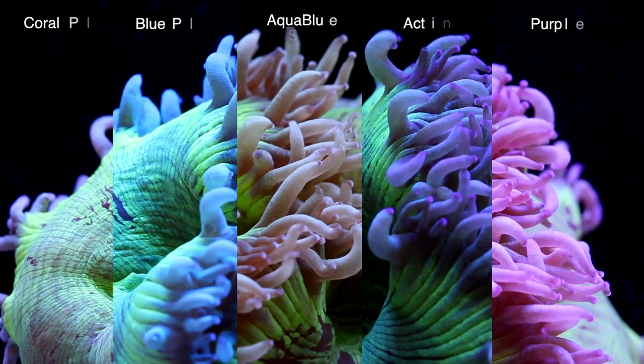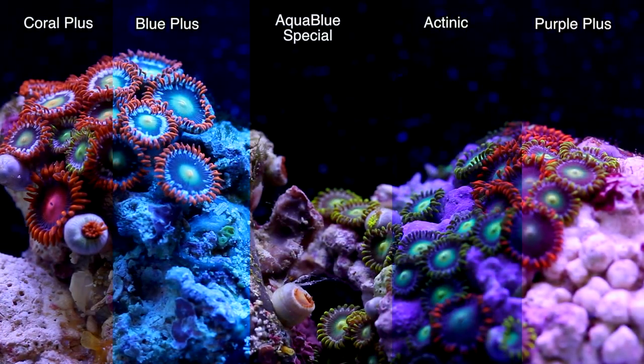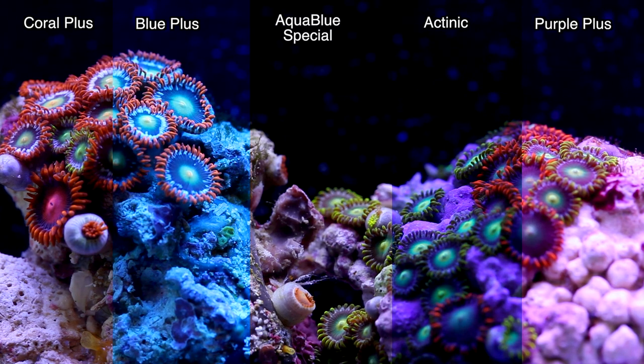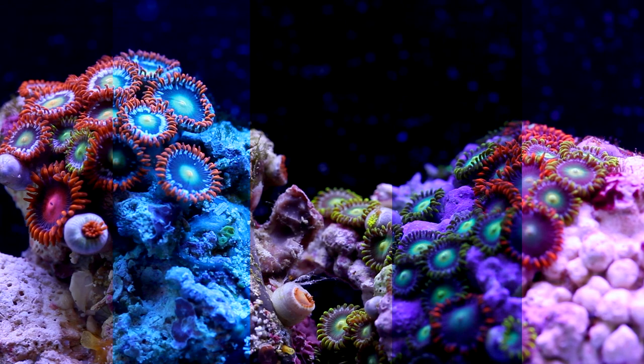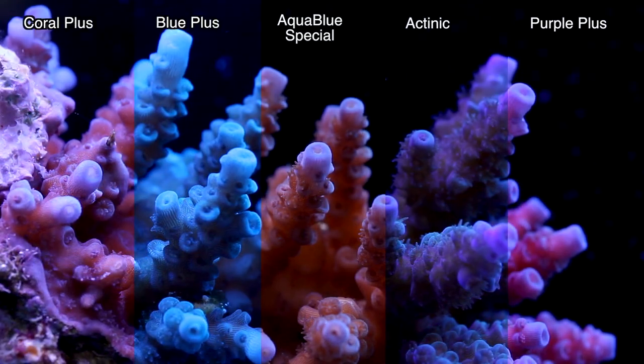While that video was about the bulbs individually, this video is all about popular combinations of these T5 bulbs. Most reef keepers that use T5 don't often use just a single color bulb — they like to mix and match. There are a million different combinations out there, so clearly I'm not going to show all of them, but I plan to show a total of 7 combinations.